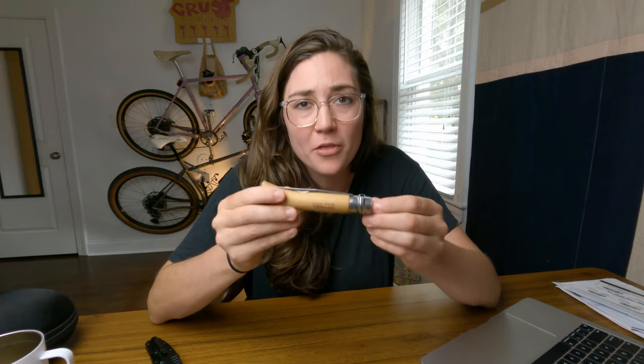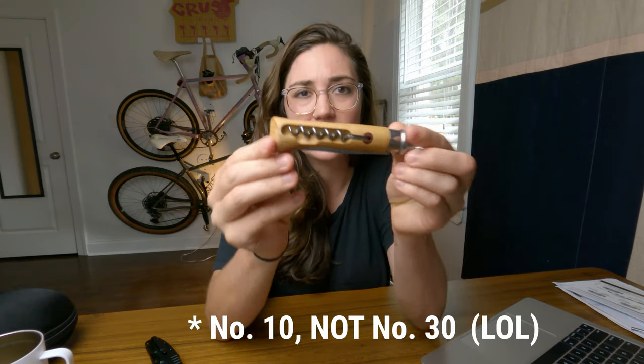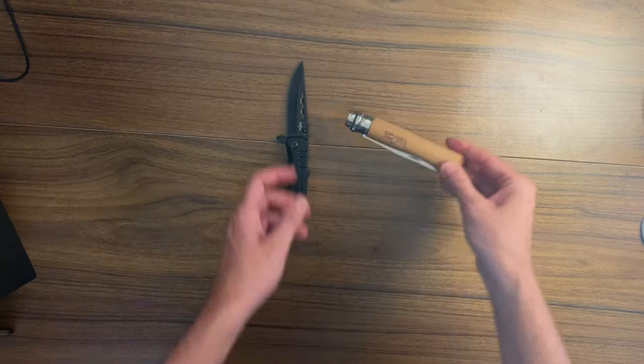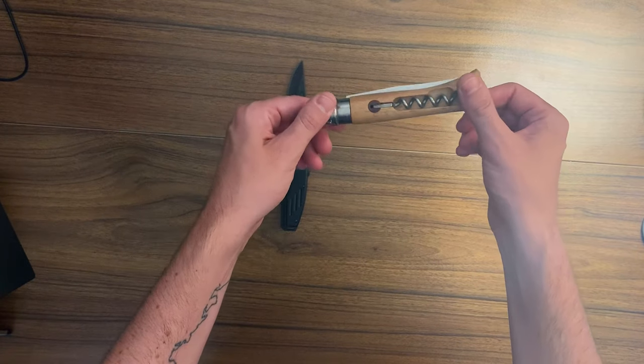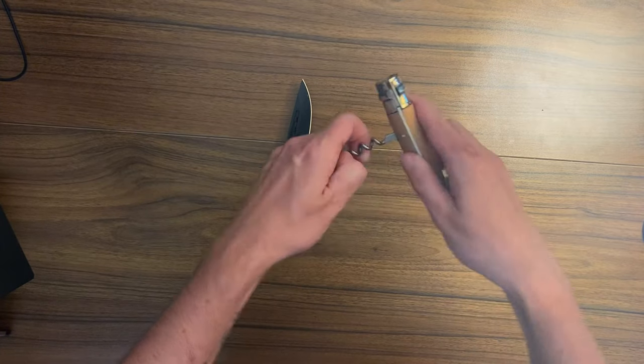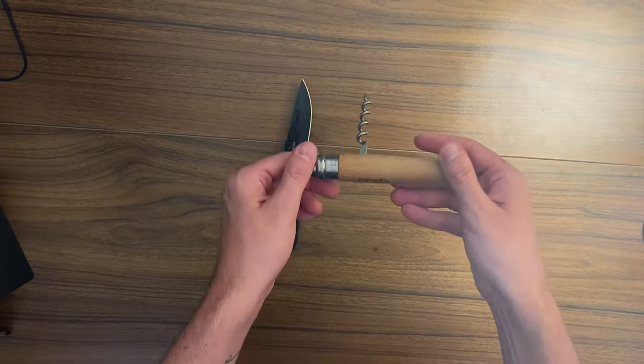Before I bought this knife I had an Opinel number 30 knife, which has the corkscrew. Because I bikepack in a lot of places that are really humid, that knife gets really hard to open — the wood soaks up moisture from the air, so a lot of times I'd wake up in the morning and the knife just wouldn't open. As much as I liked having a corkscrew, not being able to open the knife was a deal breaker, so I went and found this more budget option and I feel really happy with it.